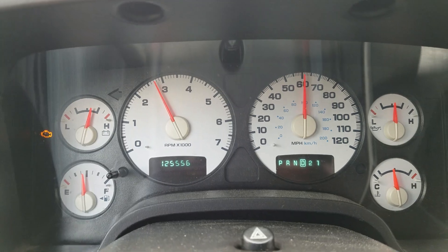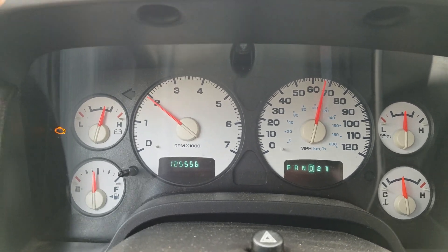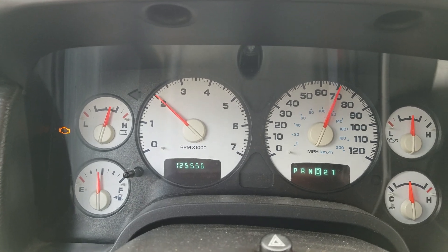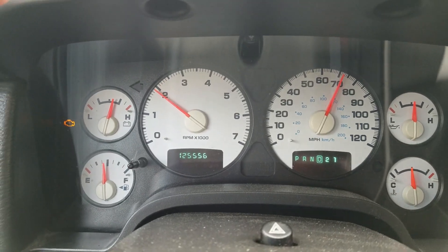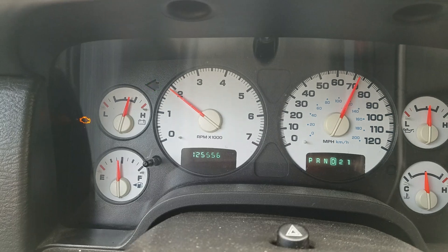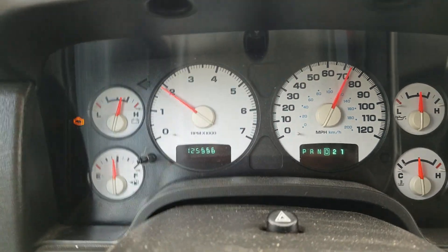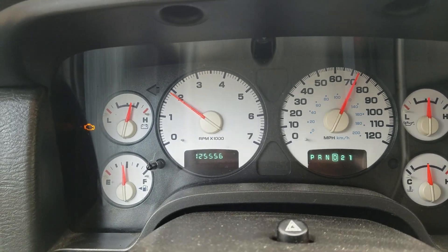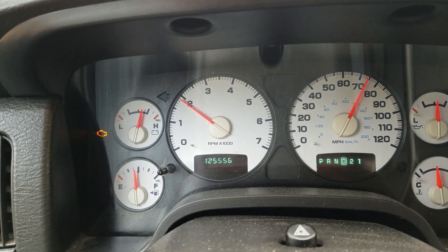Check engine light is on — P0700, P0756 codes. There it is. Otherwise it is shifting fine; it'll go right into passing gear when I want it to. But as soon as you come out of passing gear, it does it again.